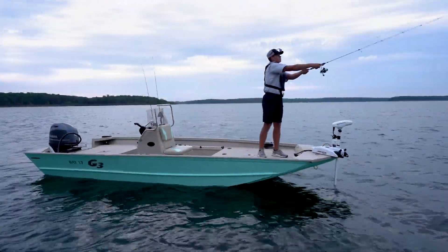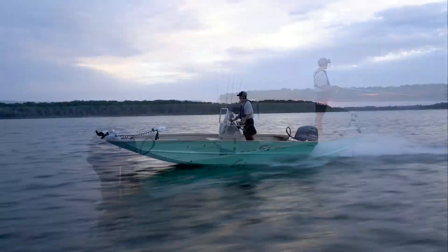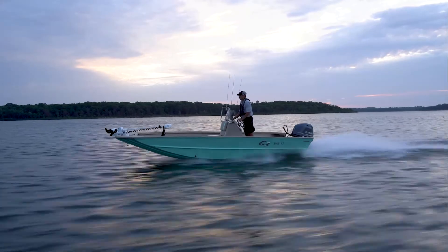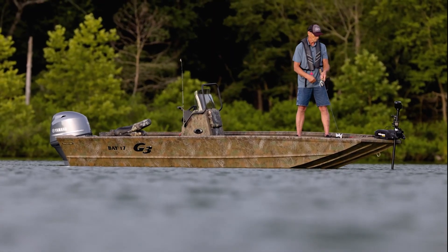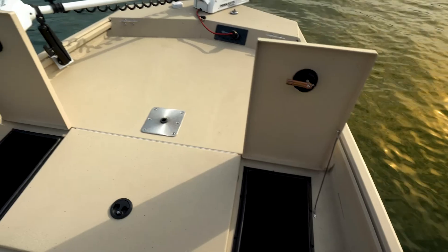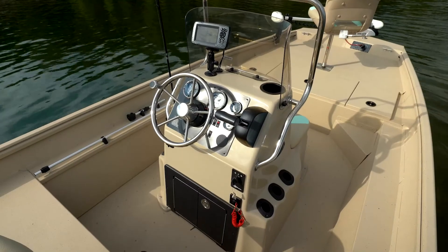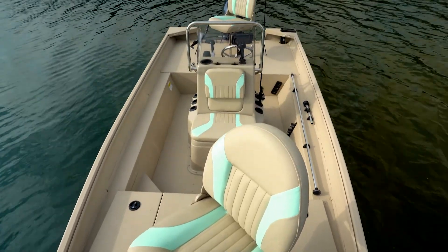The introduction of the Bay 17 in 2021 was a popular one. This model was named one of Boating Industry Magazine's top new products for 2021, and we plan to build on that for 2022. It features a large front deck with a 19-gallon livewell and storage, a console with space for larger electronics, a 14-gallon livewell, and two standard fishing chairs.